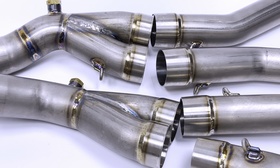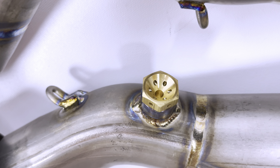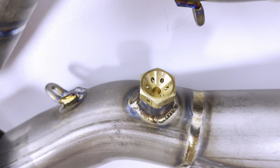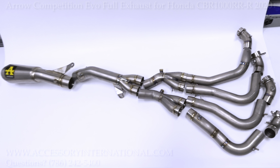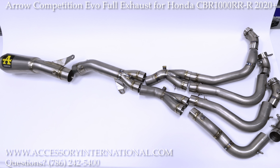The exhaust features a removable DB killer and is sure to give your motorcycle the exhaust note you're looking for. Make sure to order this exhaust at accessoryinternational.com.